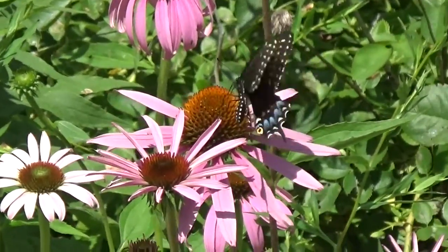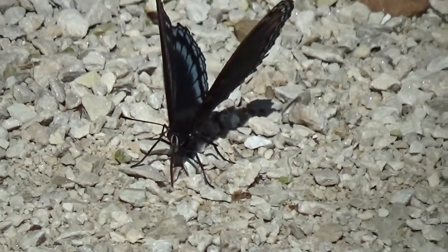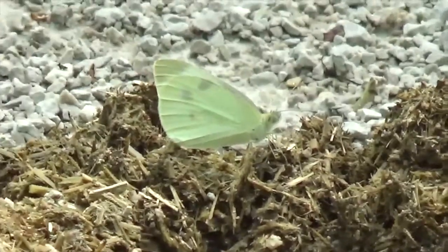A butterfly also has a long, siphoning mouthpart called a proboscis for sipping nectar from flowers. You might also see Lepidopterans using their proboscis to puddle, drinking water, salts, and proteins from mud puddles, scat, or carrion.